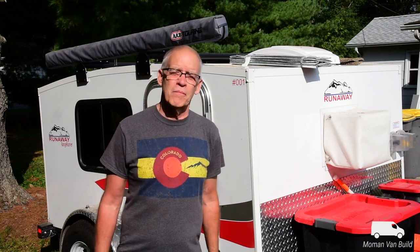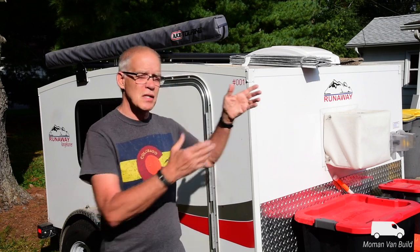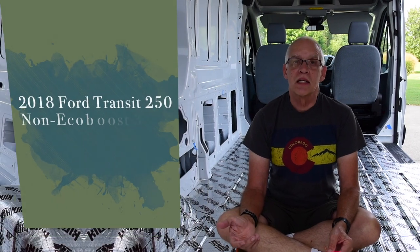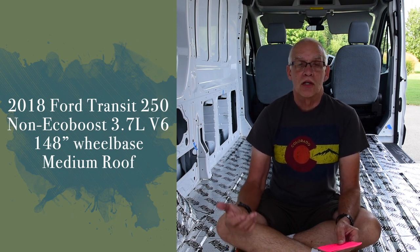There will be trips where we'll just use the Transit. I was going to get the small one but found out about the 148 wheelbase, giving us more room for a couple of extra beds. Sometimes it'll be just the Transit, and sometimes the combo, depending on the trip or if we have grandkids with us. The basics: this is a 2018 Ford Transit 250, non-EcoBoost 3.7 V6, 148-inch wheelbase — a little longer, not the super extended. It came up and I couldn't turn it down. A beautiful van, well taken care of, 34,000 miles, medium roof, and in great shape. We're really glad now that we have the 148-inch wheelbase.